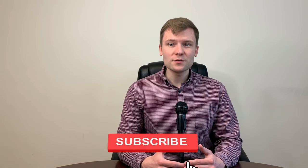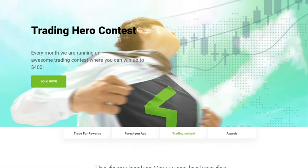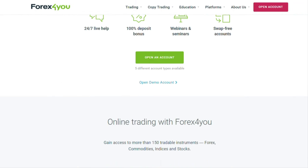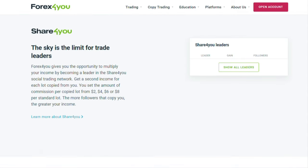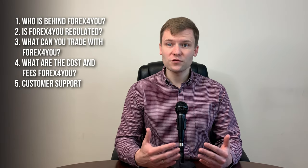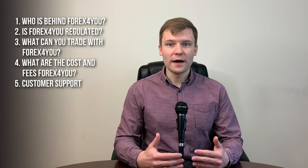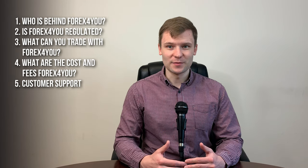Before going forward, please do subscribe to the channel and click that bell button for notification, so that you don't miss any of my new videos. This review will cover Forex4U. As many of you might know, I have divided my findings into five different categories: who's behind Forex4U, is Forex4U regulated, what can you trade with Forex4U, what are the costs and fees of Forex4U, and customer support.